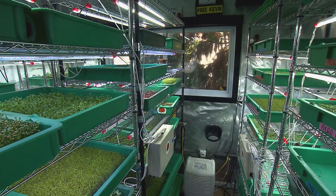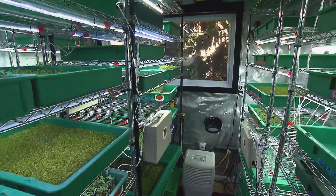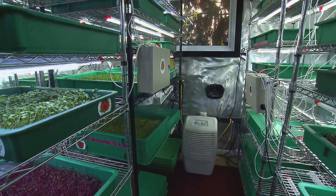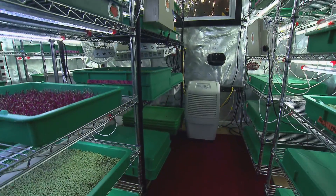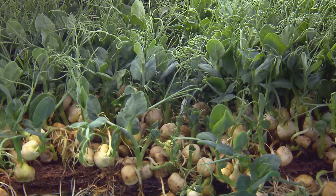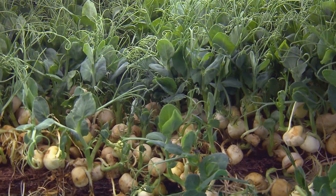That means these nutritious greens also bring in a healthy profit. In New York City, the trays sell for $100; in Delaware, it's $75; and in Baltimore, we sell our trays for $30. Now that the Hounces have perfected their method, they're selling their system.